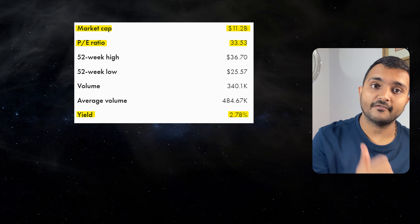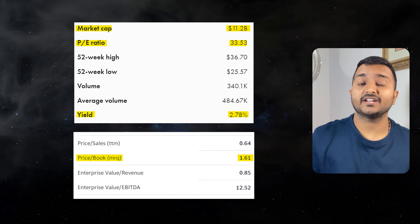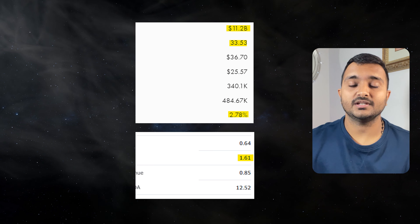Its PE ratio is 33.59 and PB ratio is 1.67. It offers a dividend yield of 2.78%. It is a Canadian dairy company producing and distributing dairy products worldwide.